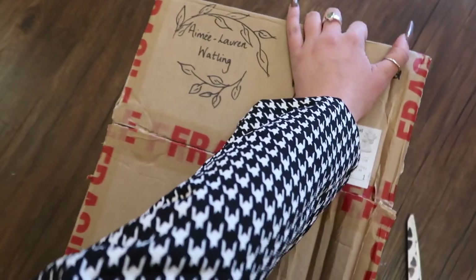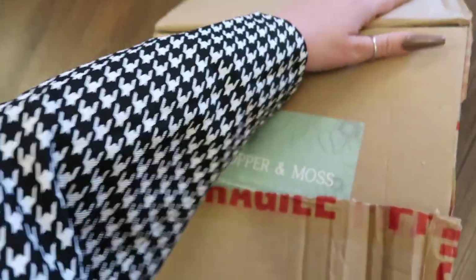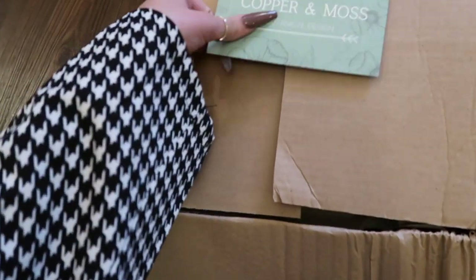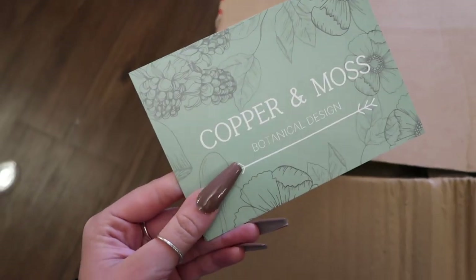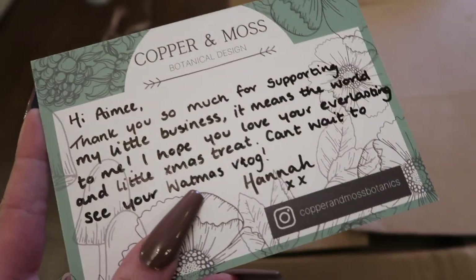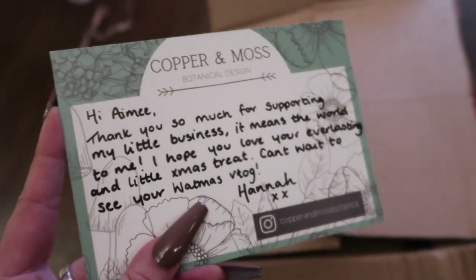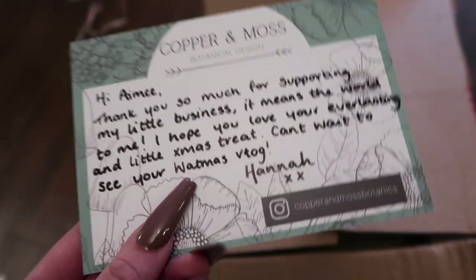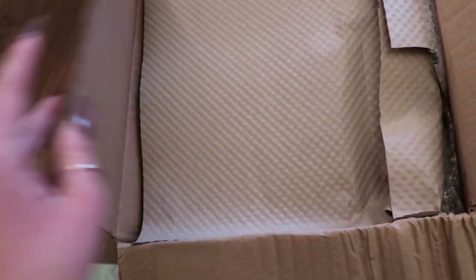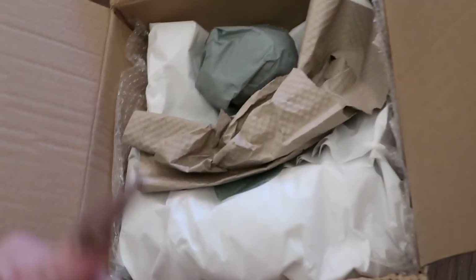The next parcel is from a very talented lady who's friends with my auntie. She kindly got in touch with me about a collaboration - her brand is called Copper and Moss, and like, tell me that's not the most aesthetically pleasing thing you've ever seen. I'll leave her Instagram in the description below. She does all things floral, works with pampas grass a lot, and she's kindly sent me this incredible floral hoop. This is actually the first time I'm opening it - I literally just cut the box open now.